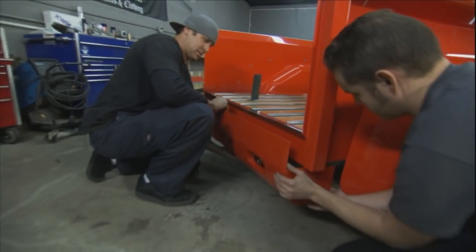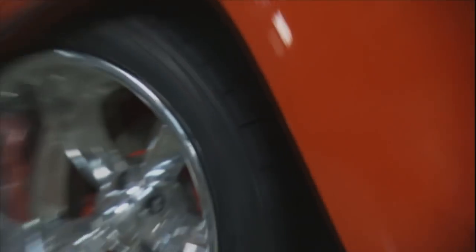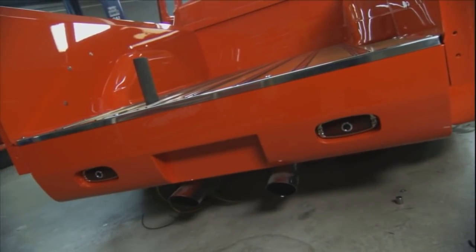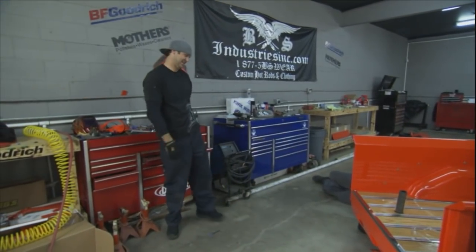We've never seen it this close yet, so it's actually like it's coming to life. It's pretty exciting to actually step back and see the thing, and how beautiful it really looks, and what a good job all the guys and myself did. Yeah, that looks bitchin'. That looks cool.